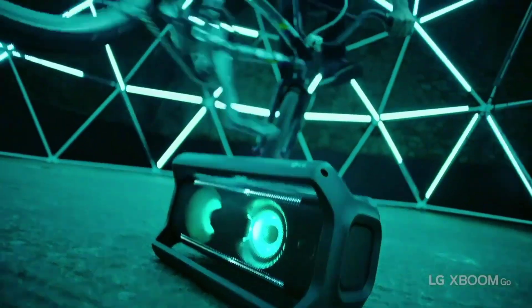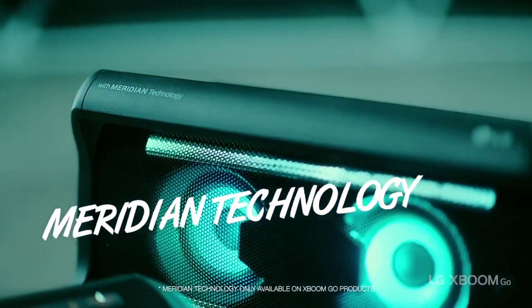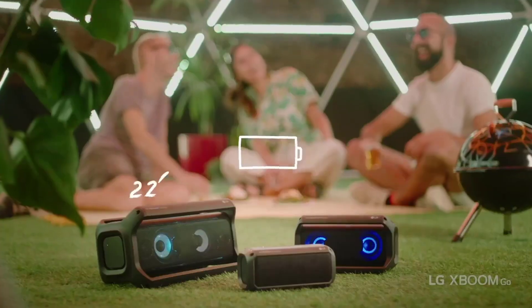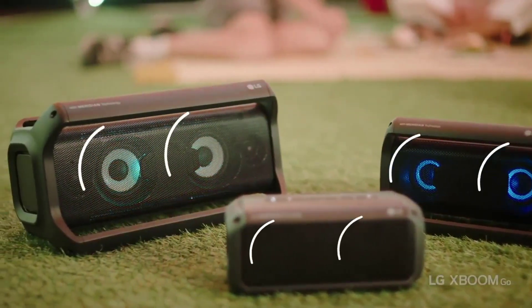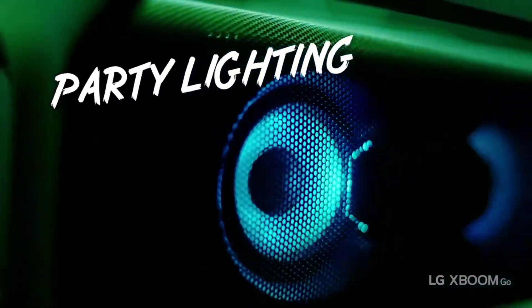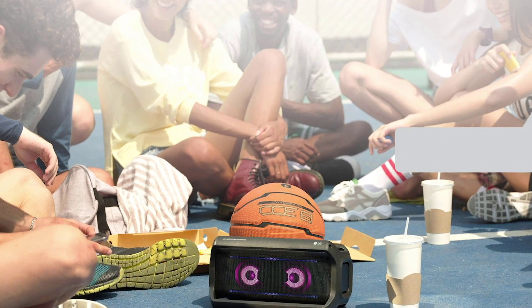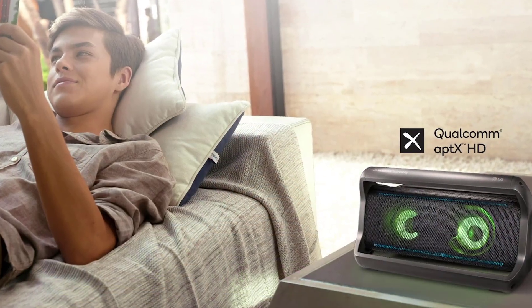This portable speaker is regarded as a high-definition Bluetooth speaker with the capability to stream your favorite music in 24-bit quality. It utilizes Apex HD which can amplify standard audio sounds and sustains the original sound through wireless transmission. It offers multi-colored interactive LED lights that pulsate with the sound of the music, giving you a club-like atmosphere wherever you set up your party.